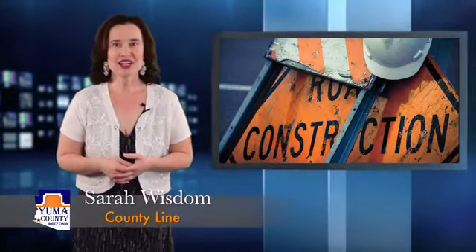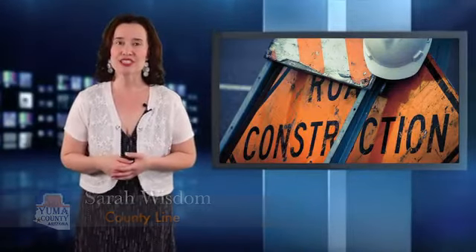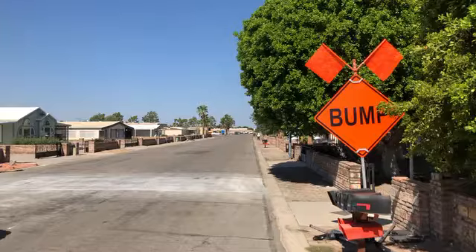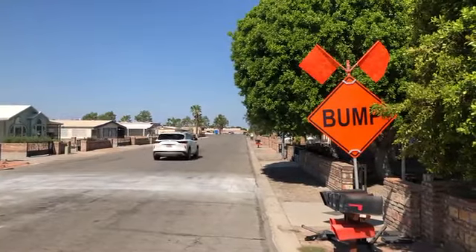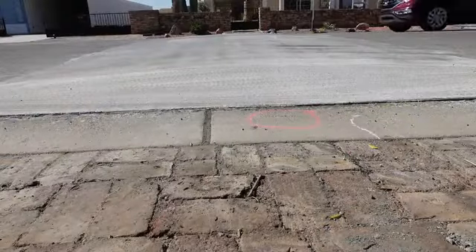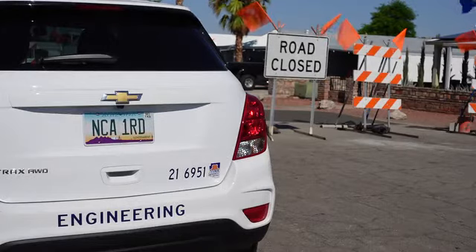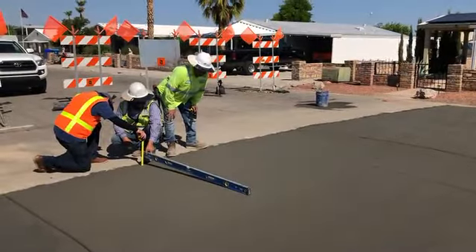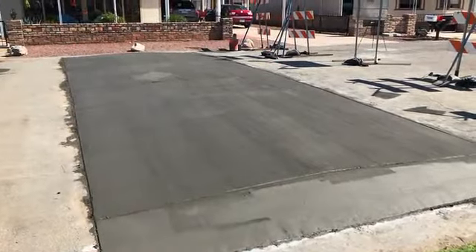Two neighborhoods in the Foothills area will now be much safer as our Department of Development Services installs speed cushions as a needed traffic calming measure. A few years ago, Development Services received a letter from the Desert Mesa Subdivision Homeowners Association with concerns of excessive speeds on 34th and 35th Place from Fortuna Road to Scottsdale Drive. Around the same time, a concerned citizen also reported excessive speeds in the Desert Springs subdivision.